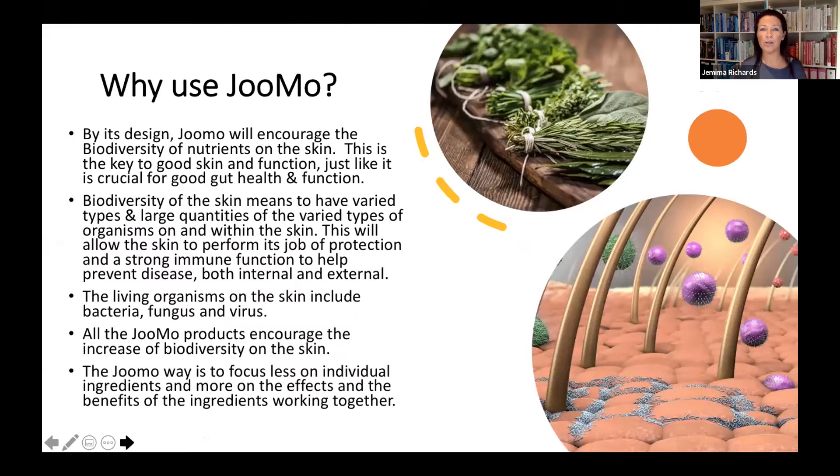By its design, Jumo will encourage the biodiversity of the nutrients on the skin. This is key for good skin function — just like it's crucial for good gut health, which we know a lot about with the greater understanding of the gut microbiome. So Jumo is like talking about the gut, but it's for the skin instead. The biodiversity of the skin means having varied types of organisms that live on and within our skin.